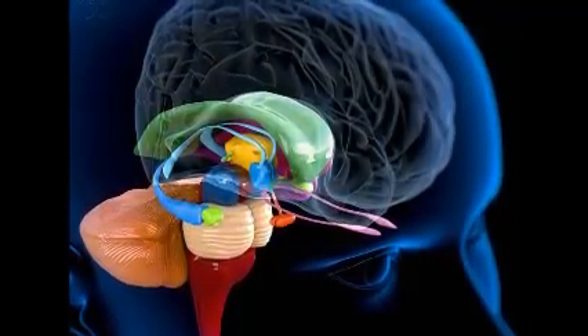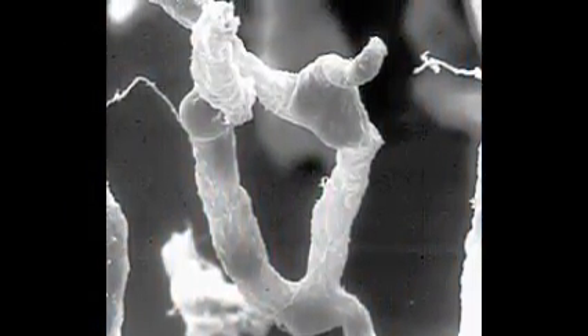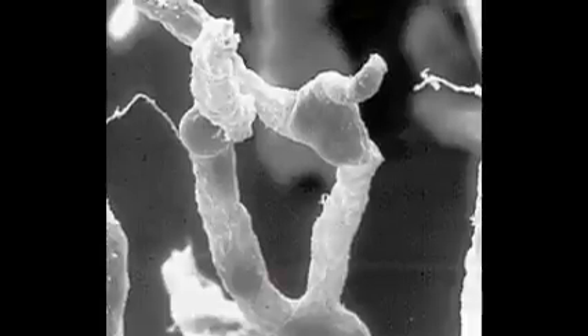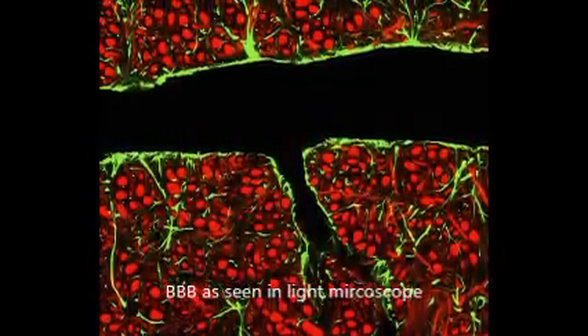Within the brain there is a special network comprised of a thick basement membrane, astrocyte cell projections, and endothelial cells bound together by tight junctions. The blood-brain barrier separates the brain and cerebral spinal fluid from the blood.